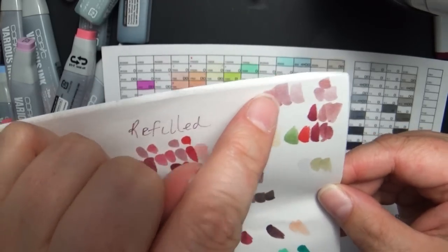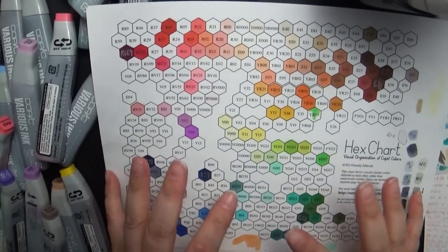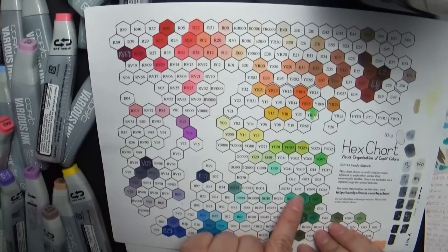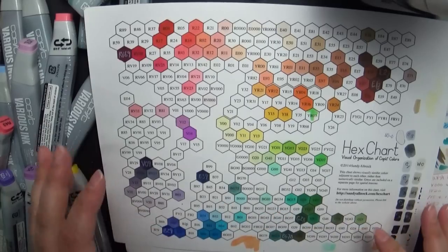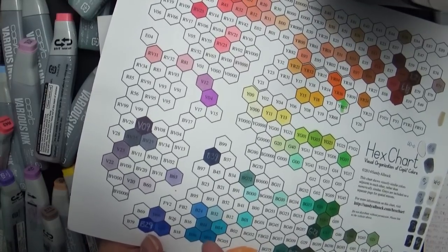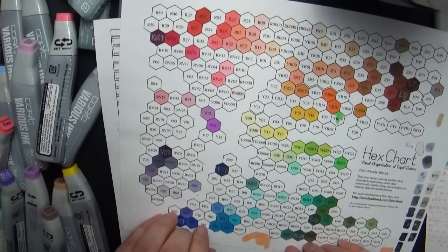Bringing your chart is something I highly recommend. I really wish I would have brought the hex chart, which doesn't separate markers by color family groups but combines them by similar colors. Colors that are close in shade are placed near each other, which helps you determine if you already have something similar. There were several that when I placed them on here turned out to be almost exactly the same — different enough to be distinct, but I could have gotten away with just one and been freed up to buy two different markers.